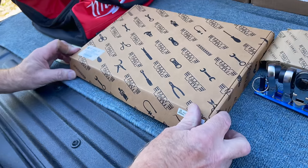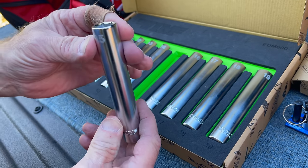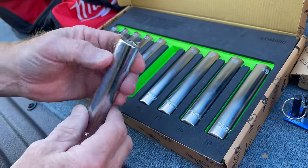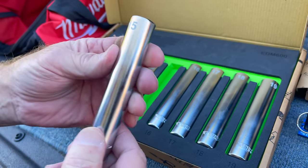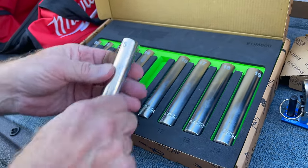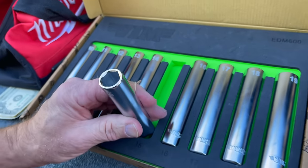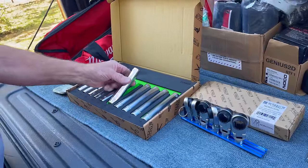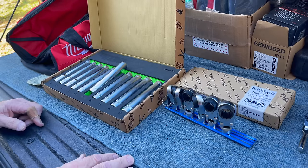We should look at this first — the EDM 600. It is a 3/8 drive, cuts deep, 10 millimeter to 19. They've got the braille, they're stamped. Even though they're chrome, they're impact rated. That is an impressive set of steel right there — 10 to 19, no skips. That's what we like. $186 — you can't beat that.